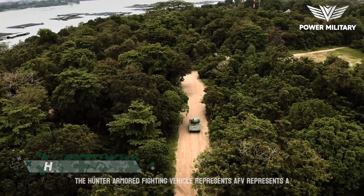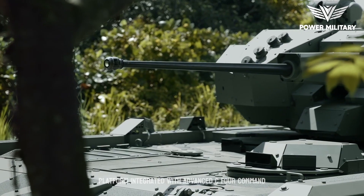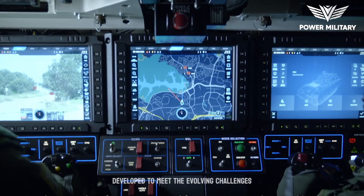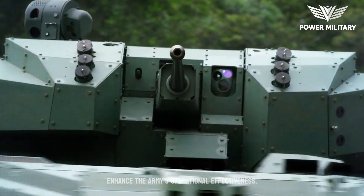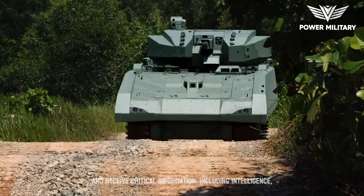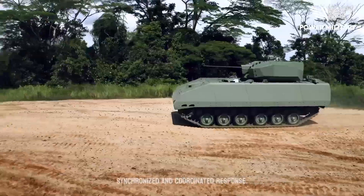The Hunter Armored Fighting Vehicle (AFV) represents a significant technological leap for the Singapore Army, as it is their first fully digitized platform integrated with Advanced C4 Command, Control, Communications, and Computer Systems. Developed to meet the evolving challenges of modern warfare, the Hunter AFV combines cutting-edge technology, enhanced situational awareness, and improved command capabilities to enhance the Army's operational effectiveness. The vehicle's crew can rapidly transmit and receive critical information, including ISR data, mission updates, and tactical orders, ensuring a synchronized and coordinated response.